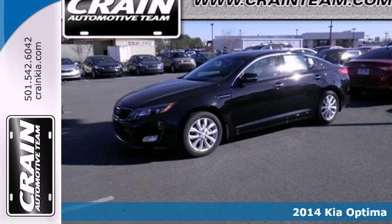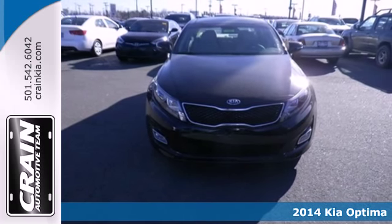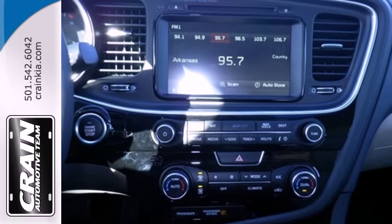Here's a 2014 Kia Optima. It's a sleek alternative to the common sedan. Dynamic sculpted lines flow seamlessly alongside the next-level style and refined features.